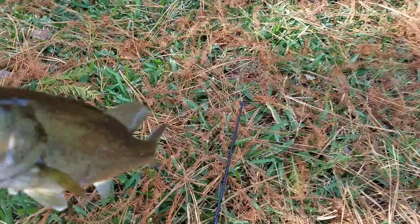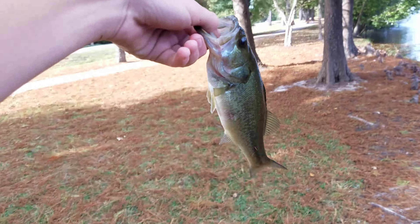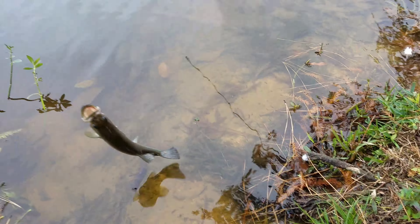First fish of the day — I just caught that one on the squarebill right there. He's very small. I just caught him right on the shoreline. That was a really unexpected catch. So we've got one bait down.